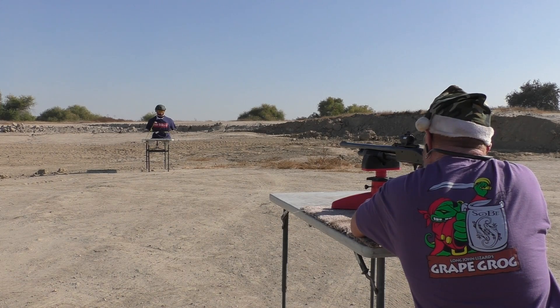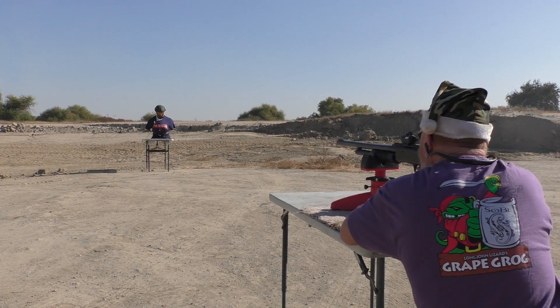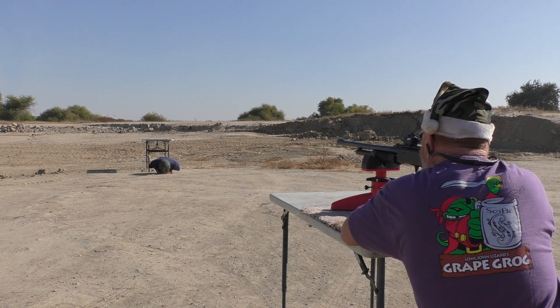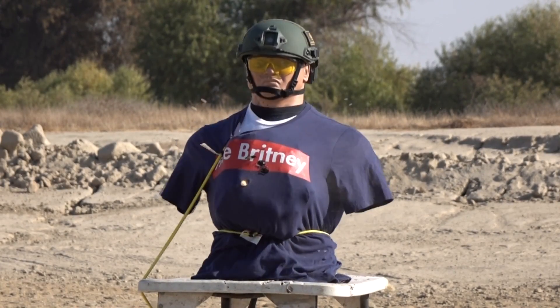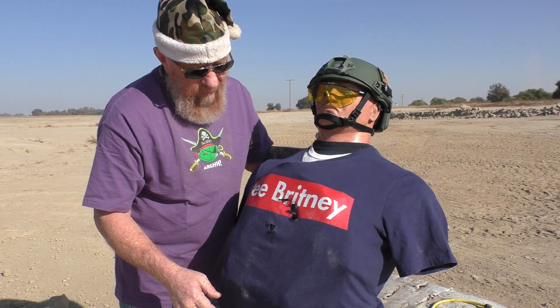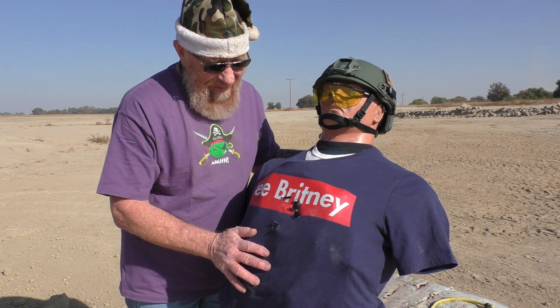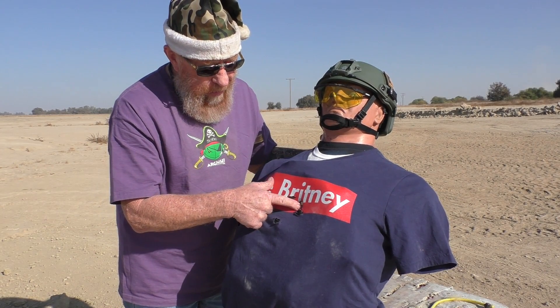Shot fired. First, I gotta ask — how was the recoil on that? That was pretty stout. Yeah, felt like a two-ounce slug traveling at about 1,200 feet per second. Anyway, it's a heavy slug.